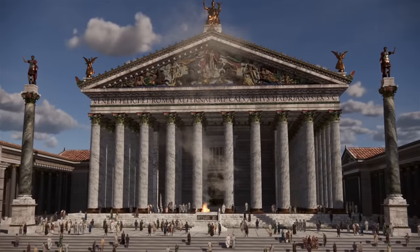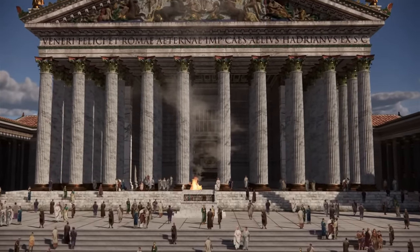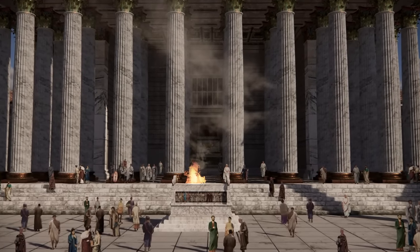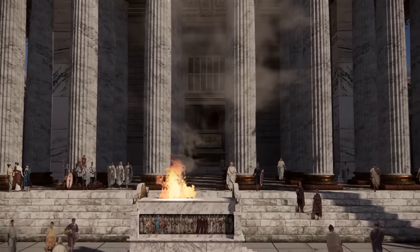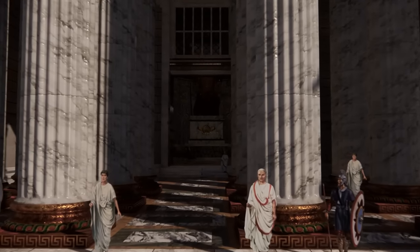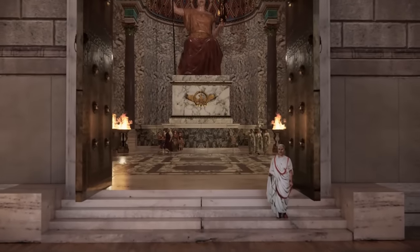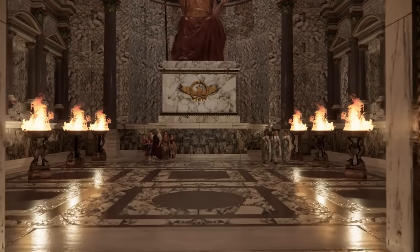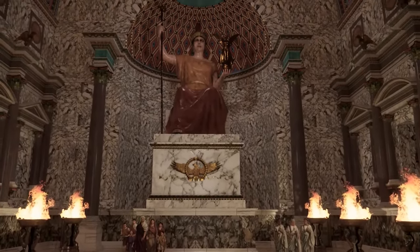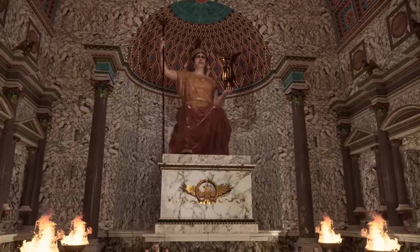Now we will show the reconstructions of two wonderful interiors that we did this year. Both buildings were located on Via Sacra. The first interior is the western cella of the Temple of Venus and Roma, with a statue of the Goddess Roma. The interior was richly decorated with marble and porphyry. The Goddess Roma sat on a high pedestal; in her right hand she holds a spear, and in her left hand a sphere and winged victory.